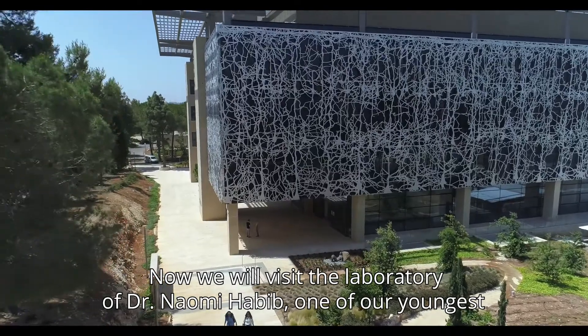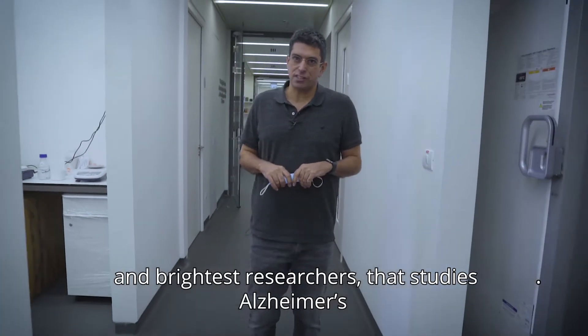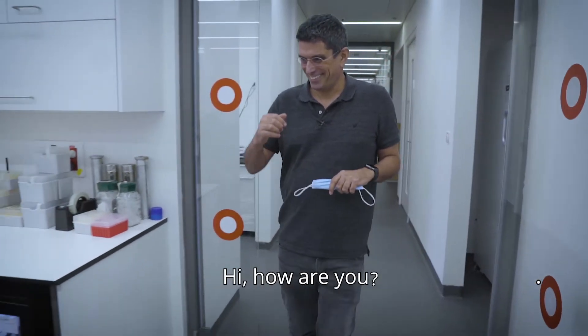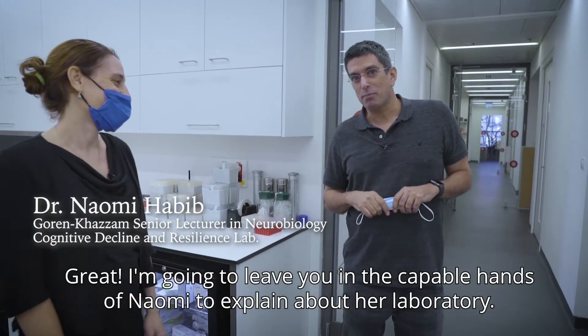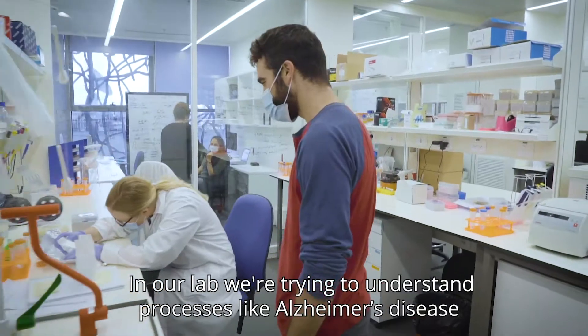Now we will visit the laboratory of Dr. Nomi Khabib, one of our youngest and brightest researchers, who studies Alzheimer's. I'm going to leave you in the capable hands of Nomi to explain about her laboratory.